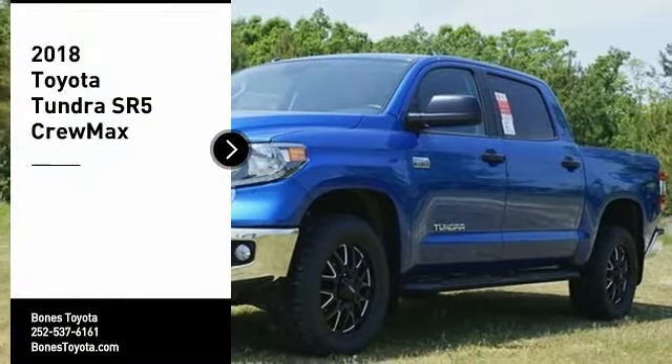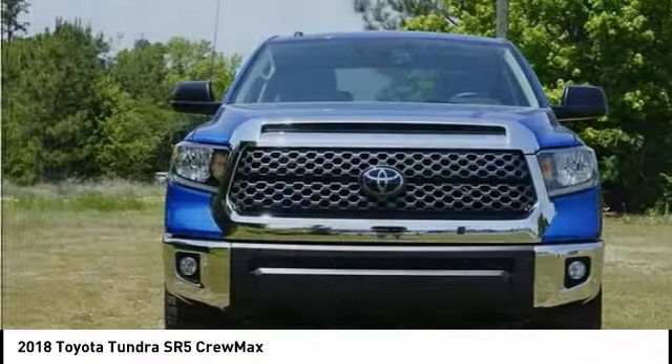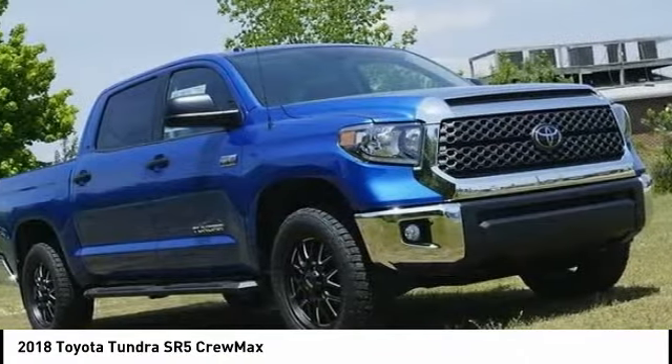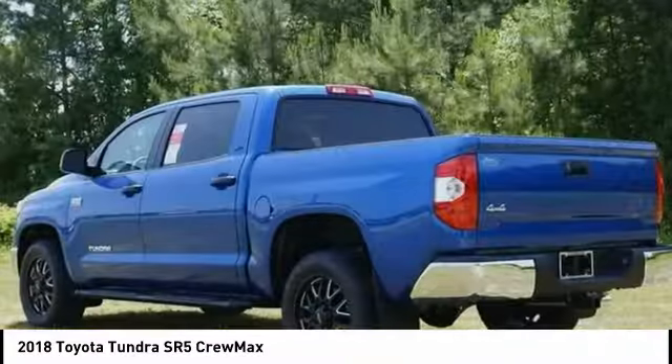Looking for the right vehicle? Check out the 2018 Toyota Tundra. Tundra has a number of unique features useful for those using it as a work truck, including extra-large door handles, a deck rail system, and an integrated tow hitch.